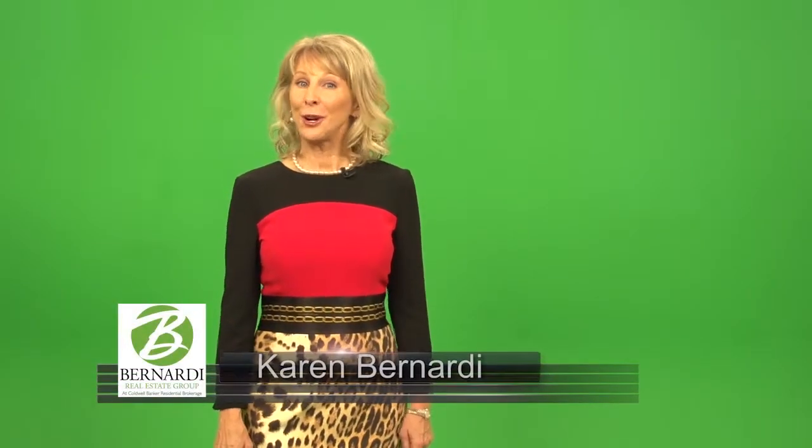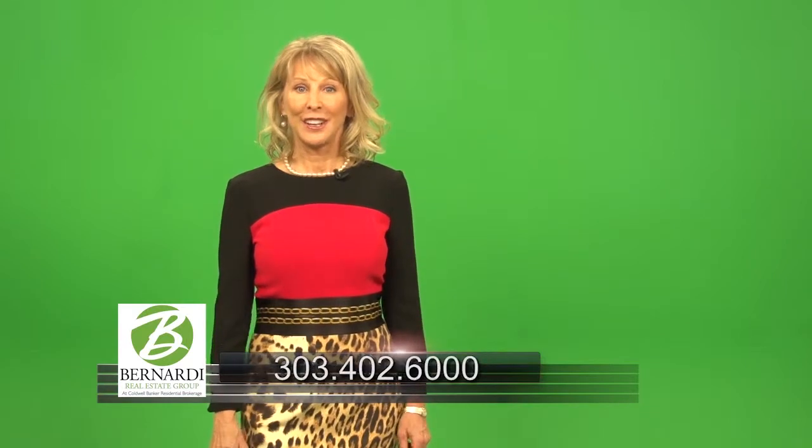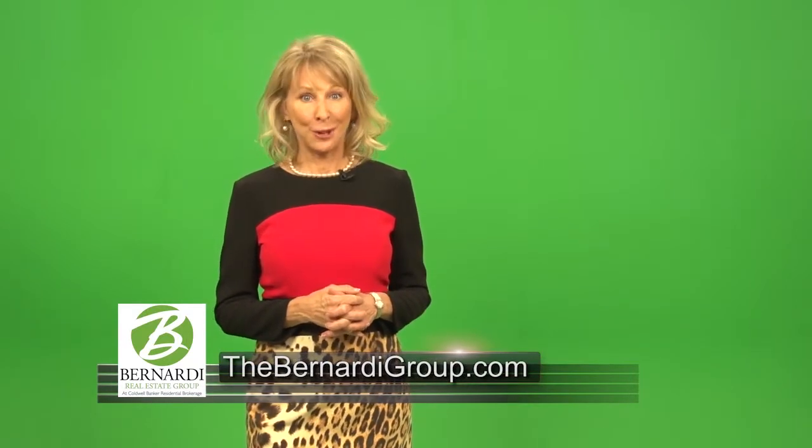Welcome. I'm Karen Bernardi with the Bernardi Real Estate Group at Coldwell Banker here in Boulder. Thank you for coming to view this incredible property. We hope you enjoy it.